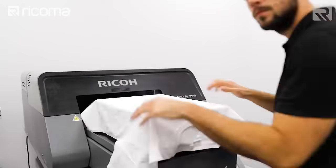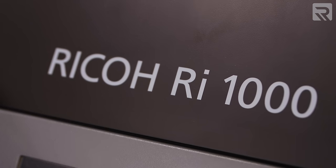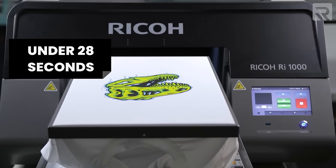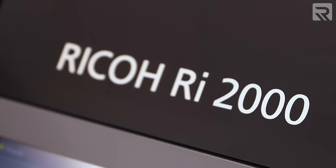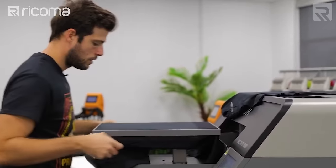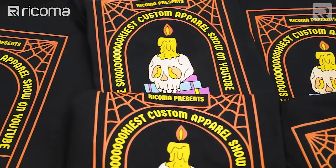Another largely overlooked pro of DTG printing is its ability to print bulk items at fast speeds. For example, the Ricoh RI-1000 DTG printer can print a full-color front t-shirt design in under 28 seconds. And for the Ricoh RI-2000, its upgraded counterpart, it can print that same design on a white t-shirt in under 10 seconds. That level of speed really allows you to handle bulk orders, making DTG printing very versatile.